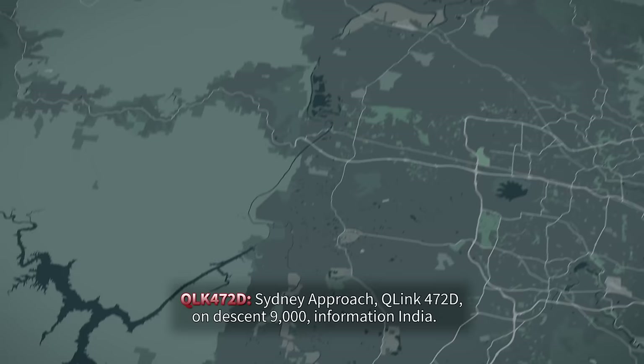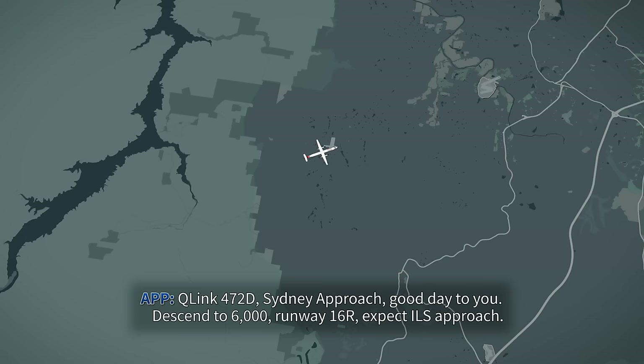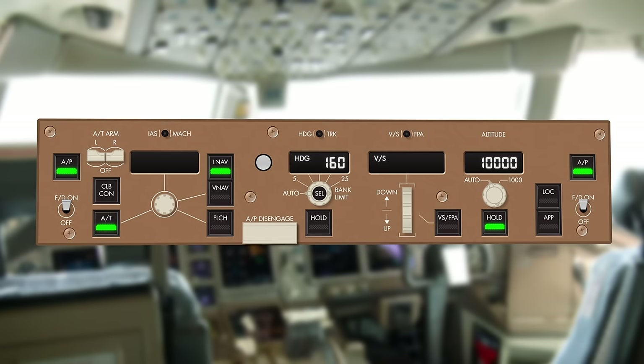Sydney Approach, QLink 472 Delta, under 10,900 feet, Information India. QLink 472 Delta, Sydney Approach — descend to 6,000 feet, Runway 16R, expect ILS approach. Descent to 6,000 feet, Runway 16R, QLink 472 Delta. QLink 472 Delta, stop descent, altitude 7,000. Stop descent at 7,000, QLink 472 Delta.